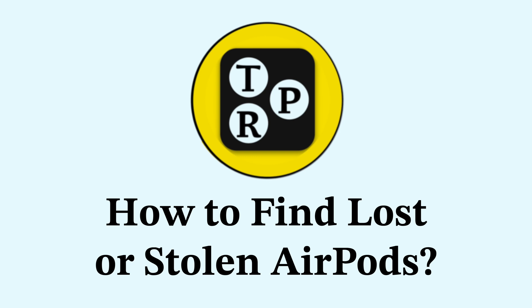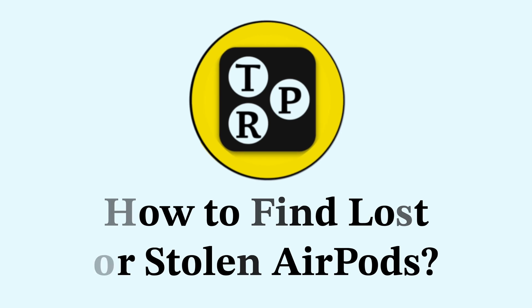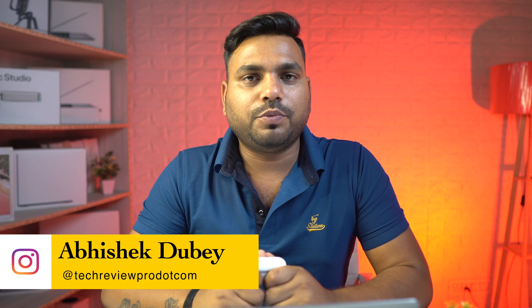Let's find out how to locate your lost or stolen AirPods just using your iPhone in today's video. I'm Abhishek and you are watching TechRipro. Without further ado, let's move on with the video.